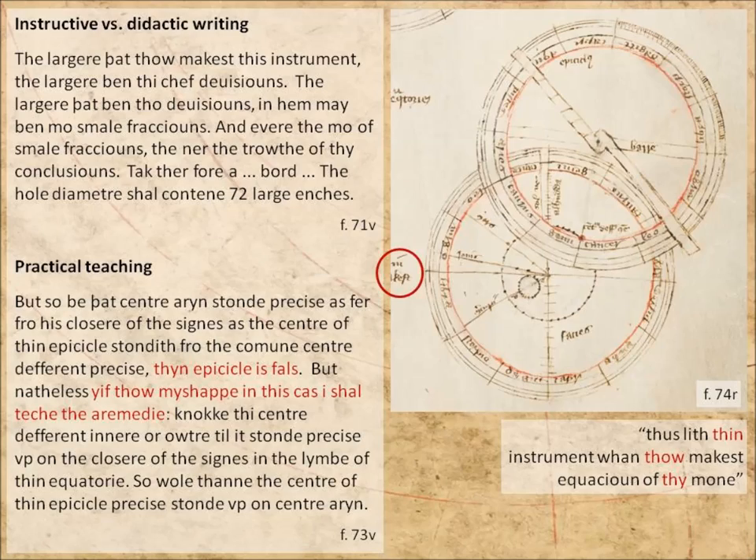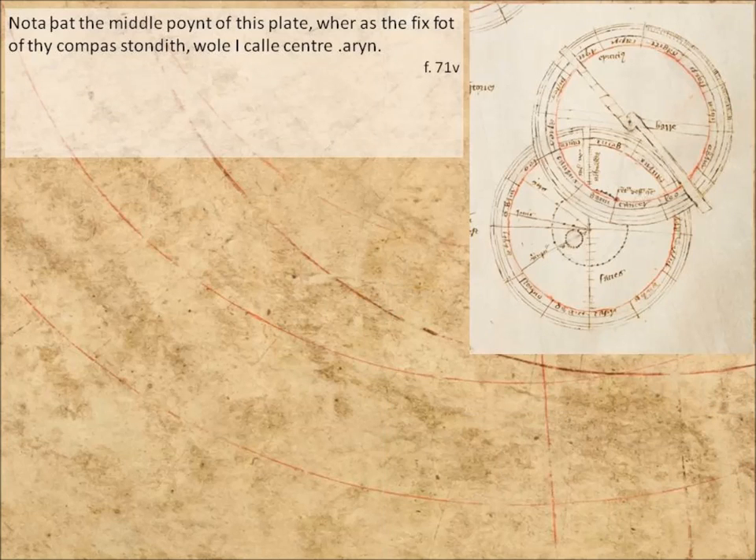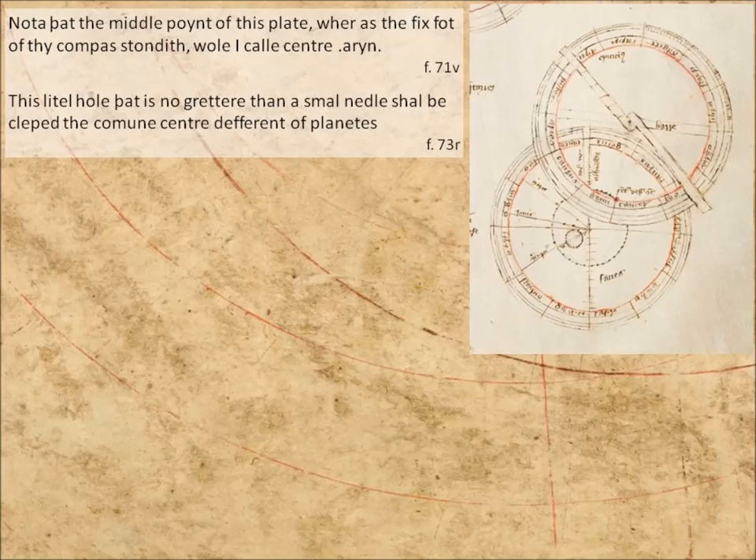John Westwick has you covered when it comes to unfamiliar terms. By the time we get to this point in the treatise, he's already defined them for us: 'The midpoint of this plate, where the fixed foot of your compass stands, will I call centre aryn.' And: 'This little hole that is no greater than a small needle shall be clipped the common centre deferent of planetes.' He defines nine terms in this way.